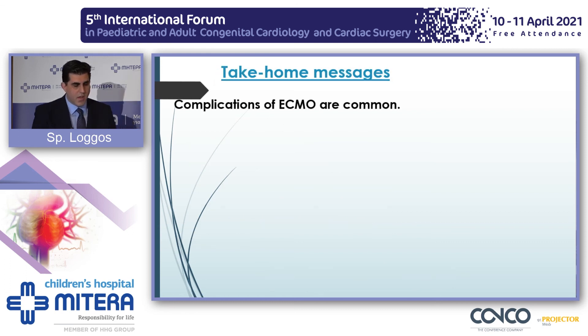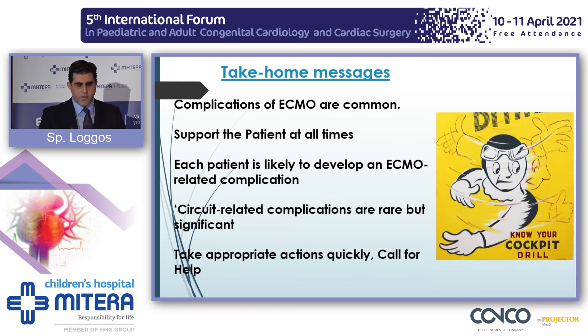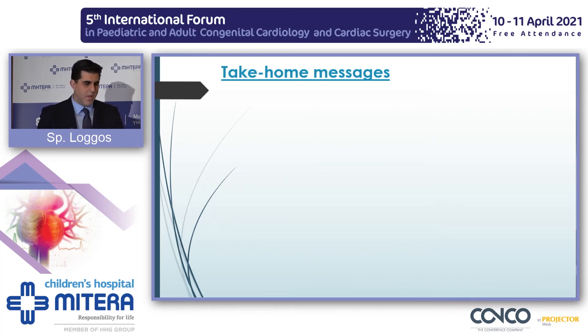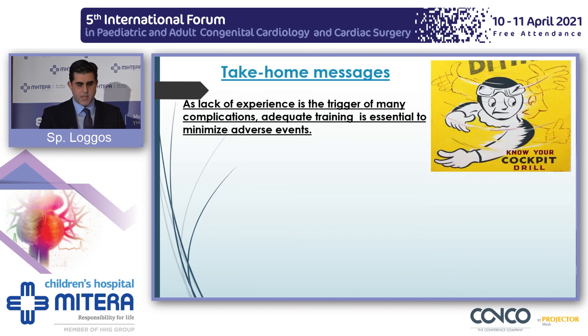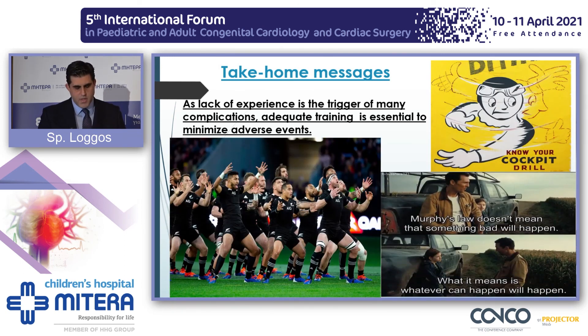Take-home messages: Complications on ECMO are common. Support the patient at all times. Each patient is likely to develop an ECMO-related complication. Circuit-related complications are rare but significant. Take appropriate actions quickly. Call for help. Know your drills. It's a team effort, so work as a team. As lack of experience is the trigger of many complications, adequate training is essential to minimize adverse effects. Know your drills. Work as a team. And Murphy's Law means that whatever can happen will happen.